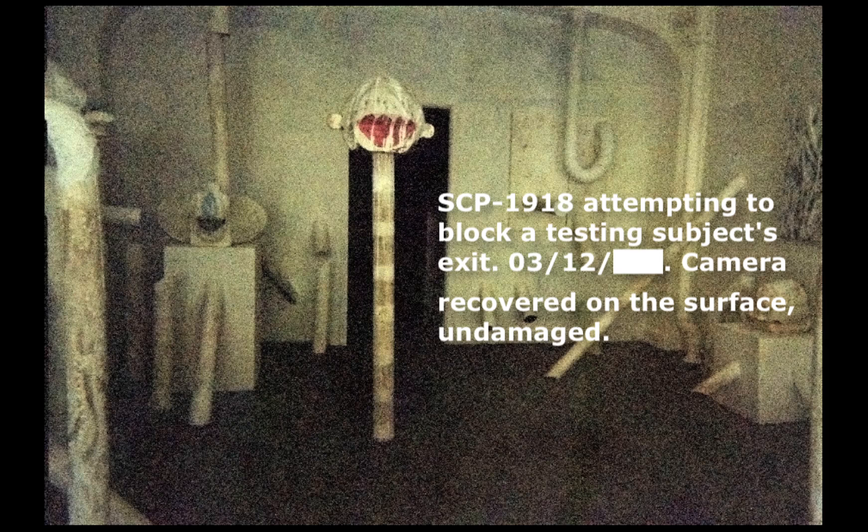History: SCP-1918-2 came to the attention of the Foundation after the disappearance of four utility workers in a small town in Maine. Numerous reports were filed to the local sheriff's department of a metallic scraping beneath the ground, most commonly audible near sewage grates. The connection to SCP-1918-2 is non-Euclidean, as entrances tend to be kilometers apart from one another. There are currently nine known entrances, including five sewage grates, three utility shafts located in a sewage facility, and one toilet.